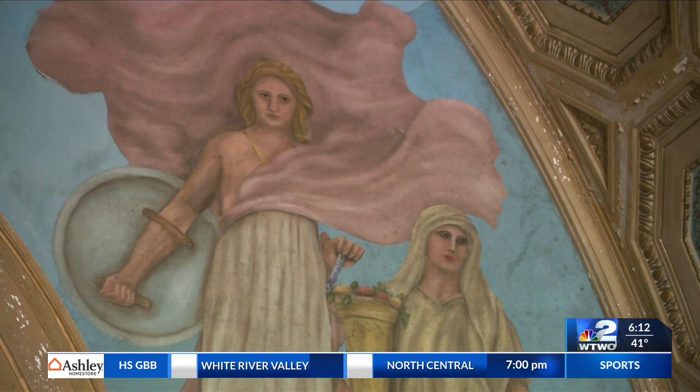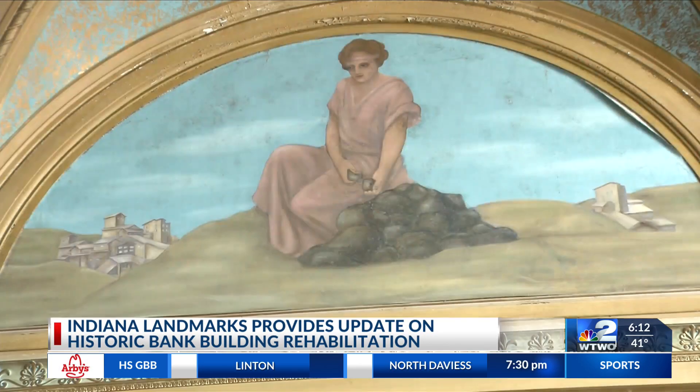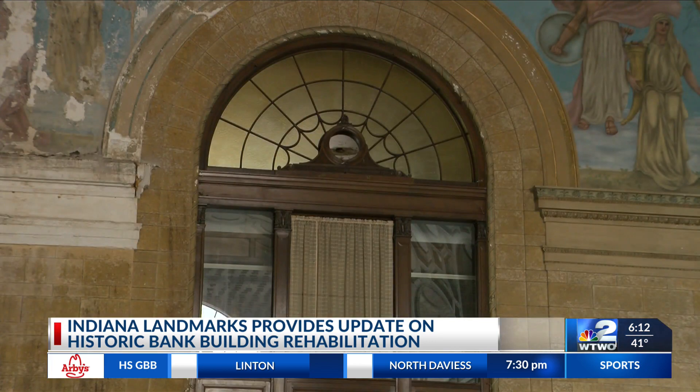Today we got an update on efforts to restore a historic former bank building in downtown Terre Haute. It is the old First National Bank building there on Wabash Avenue. First Financial Corporation donated the building to Indiana Landmarks back in 2018, and since then Indiana Landmarks has been working to rehab the structure.